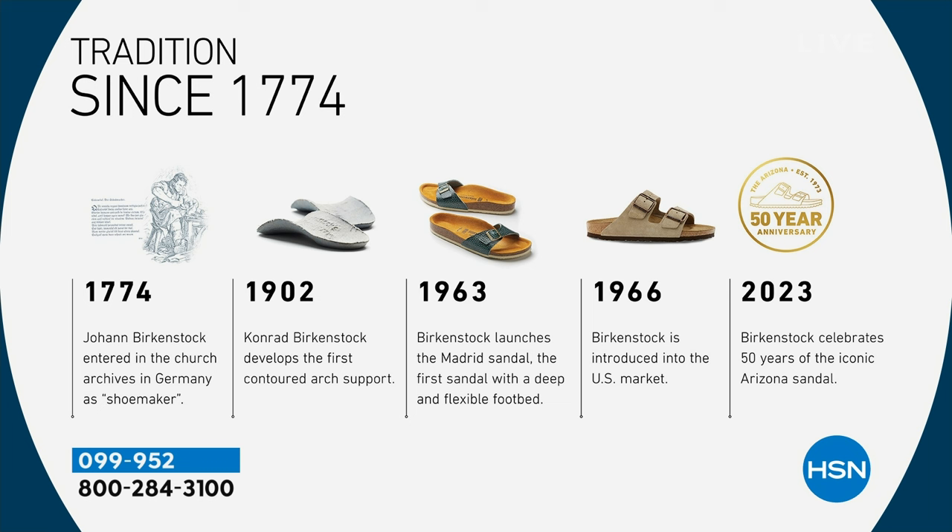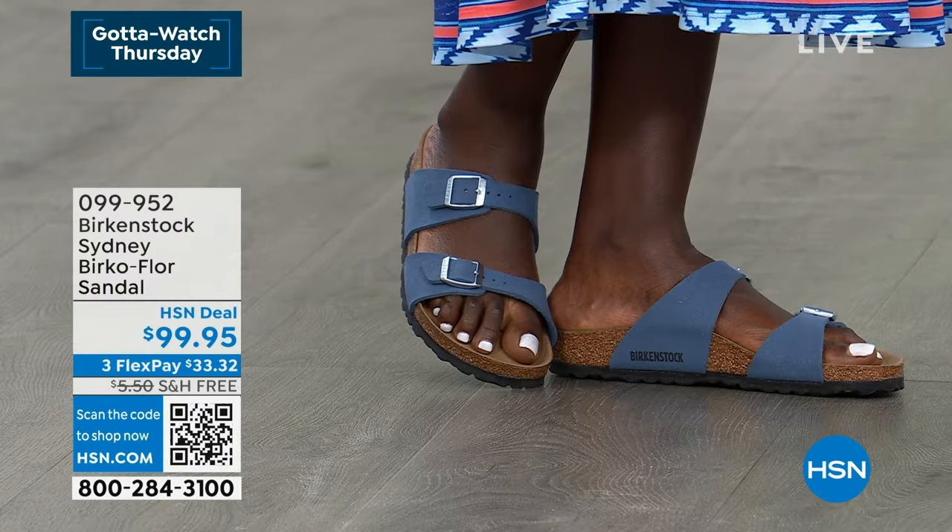Here's a nice Birkenstock timeline: 1774, Johan Birkenstock first registered as a shoemaker. Then in the 1900s, we had our first contoured insert designed to put into your shoes. Then the decision was made to create their own shoes — that's where the contoured footbed in shoes really started. Birkenstock was the originator of the contoured footbed. Then in 1963, the Madrid came out — the very first style. In 1966, the Arizona. Now we're celebrating 250 years here in 2024. I couldn't be more proud to represent a company with this tradition and heritage.